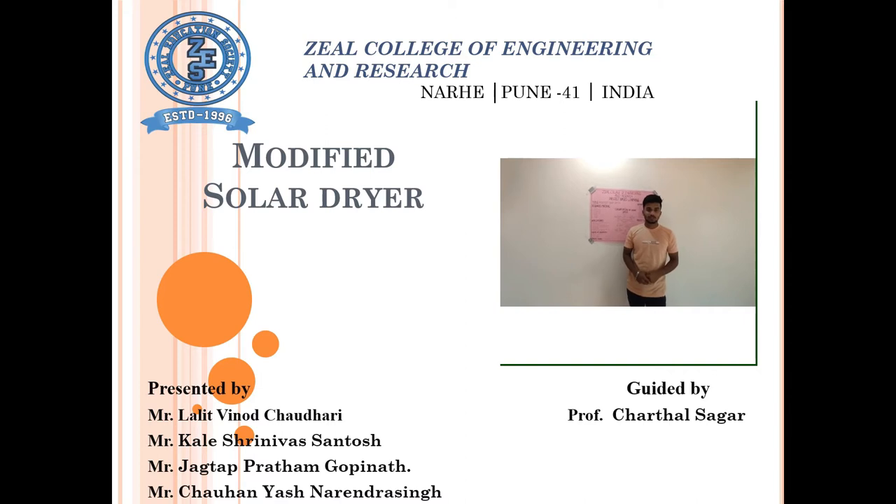Hi, I am Srini Orsan Tashkali. I am a student of Robotics and Automation from Zheel College of Engineering, under the guidance of Sagar Chattal.